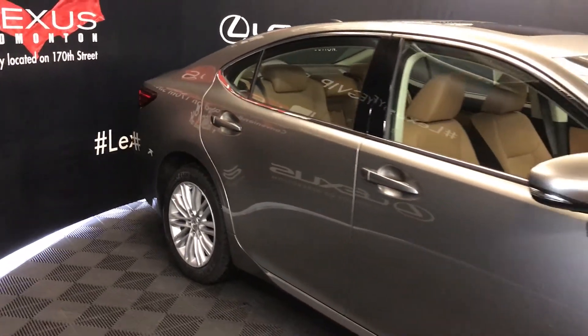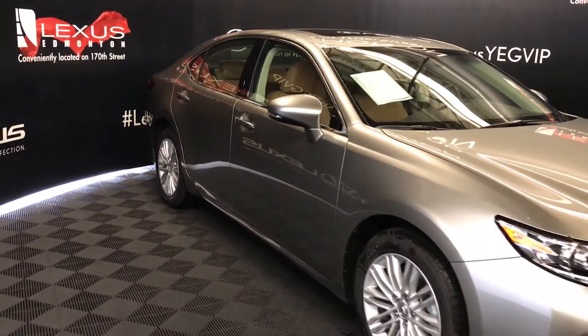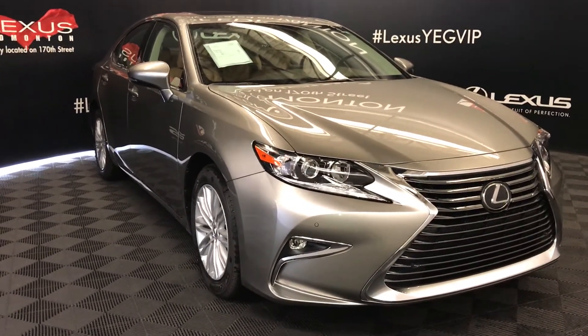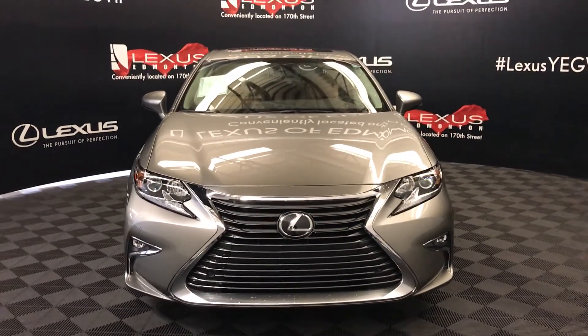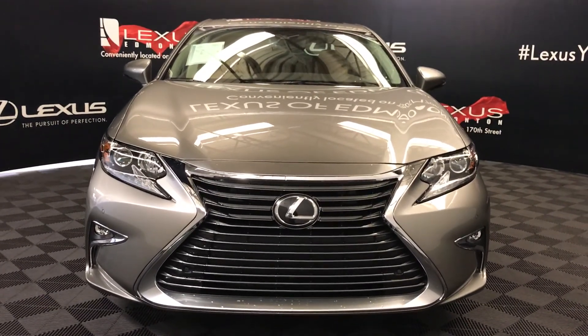Integrated turn signal lights on the side mirrors — you can fold them in, with puddle lamp lights underneath. Rain-sensing wipers, automatic high beam, LED headlamps and low beams, LED daytime running strip lights, fog lights, clearance sensors, engine block heater, and so much more. Come on down to Lexus of Edmonton and check out all the 2017 ES models.